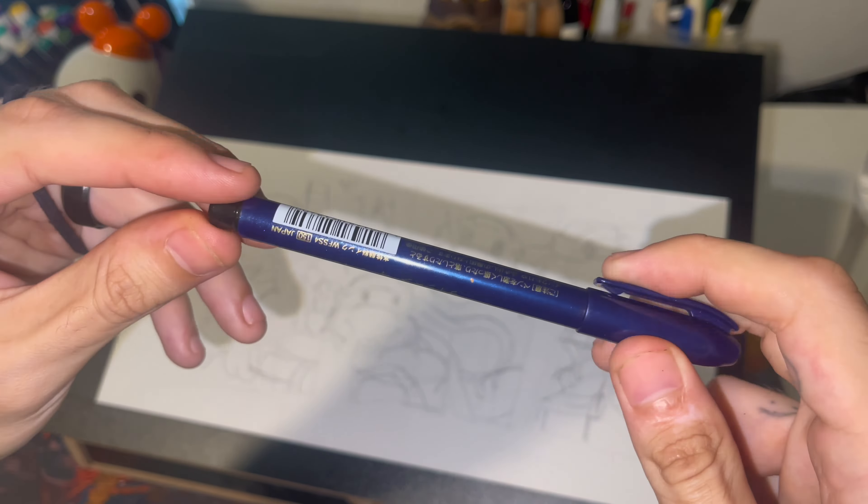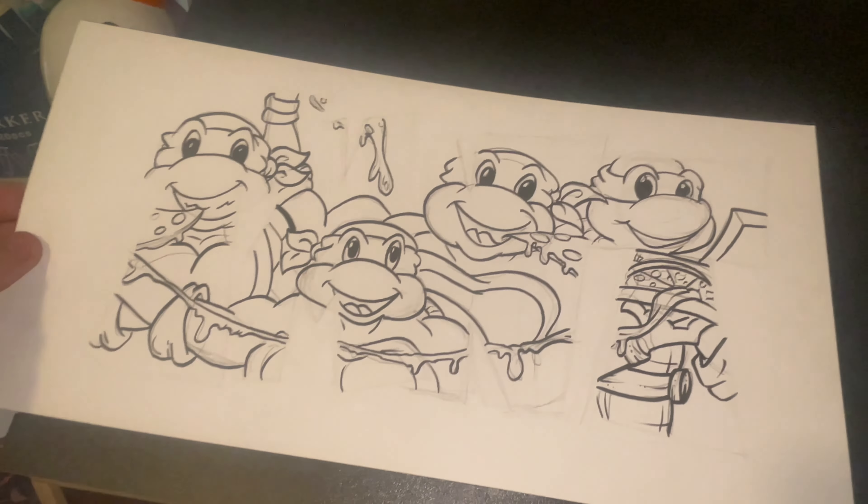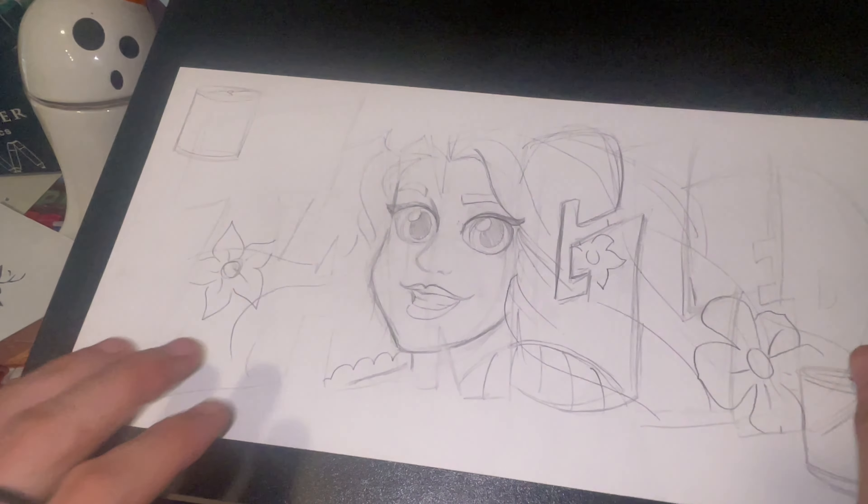This is a really popular design, so I wanted to make sure I'm showing it off at my booth. It's the four parks at Walt Disney World — we've got the Magic Kingdom castle, Epcot, Tower of Terror, and the Tree of Life from Animal Kingdom.